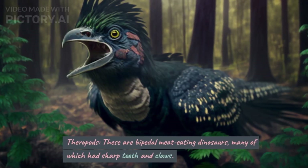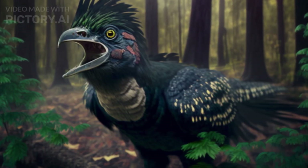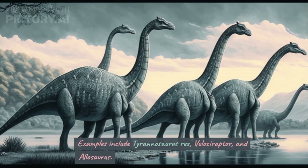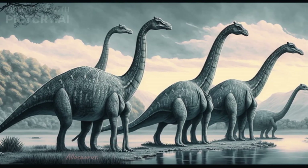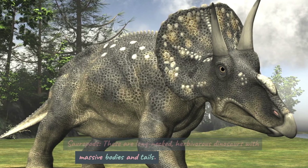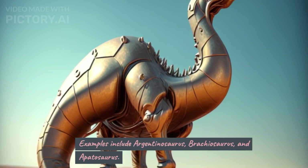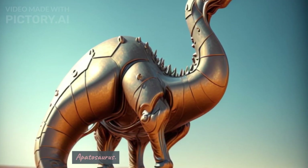Theropods. These are bipedal meat-eating dinosaurs, many of which had sharp teeth and claws. Examples include Tyrannosaurus rex, Velociraptor, and Allosaurus. Sauropods. These are long-necked, herbivorous dinosaurs with massive bodies and tails. Examples include Argentinosaurus, Brachiosaurus, and Apatosaurus.